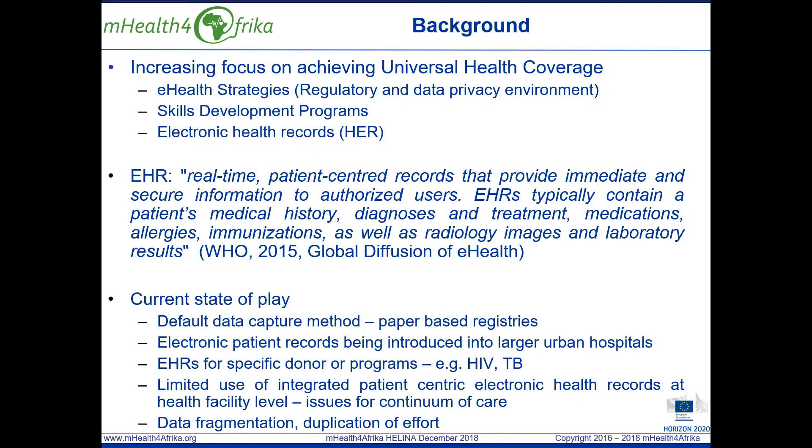Prior to engaging with mHealth for Africa, none of the participating health centres had access to a complete electronic patient record system. And the intervention clinics in Ethiopia, Kenya and Malawi were not using electronic medical devices at the point of care.